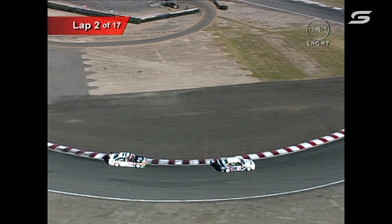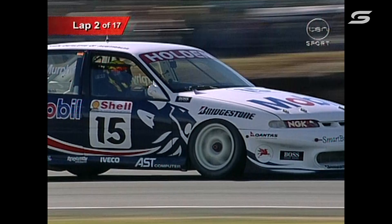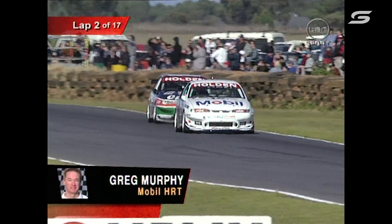It could be interesting to see what the tyre situation is here, because the temperature's coming up. And normally when the temperature comes up, the Bridgestone really comes into its own. So watch out in the next few laps and see if Murphy pulls out at all on Perkins. If things remain as they are, we could see a duplicate of the first race, with Murphy and Larry just running away with it.